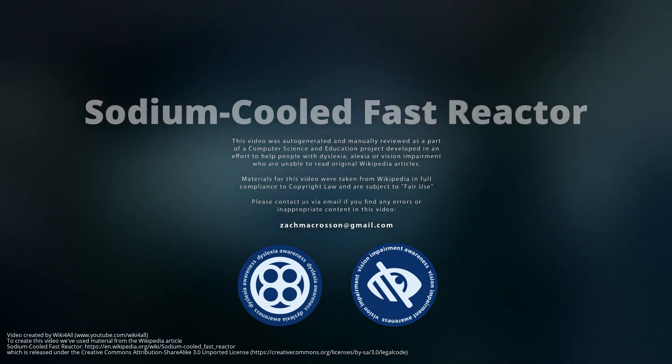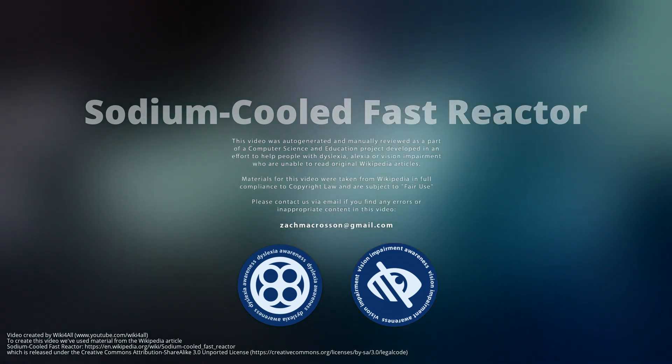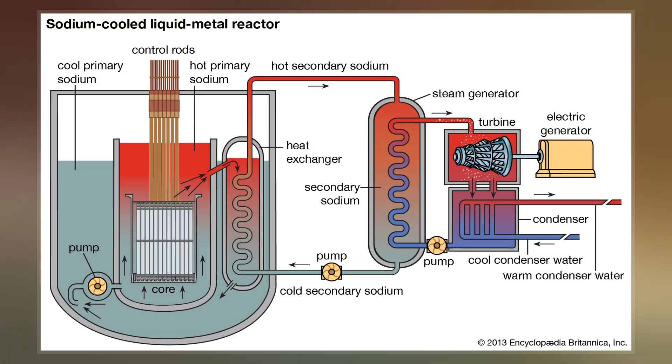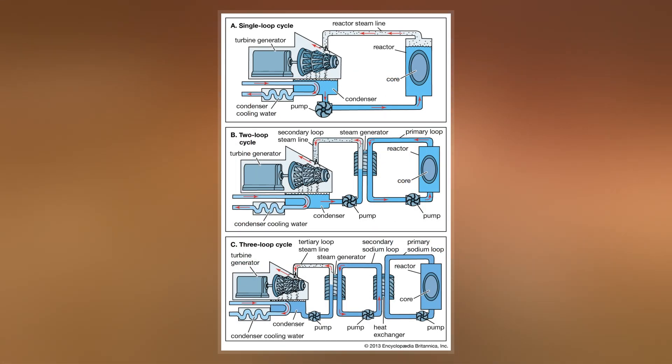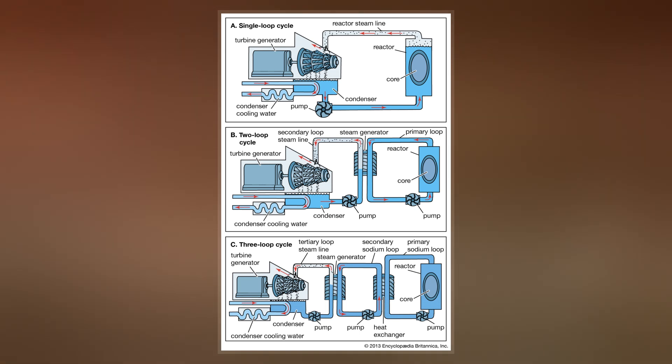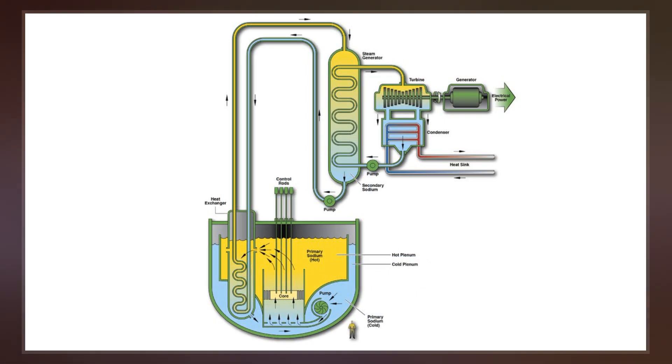A sodium-cooled fast reactor is a fast neutron reactor cooled by liquid sodium. The initials SFR in particular refer to two Generation IV reactor proposals: one based on existing liquid metal-cooled reactor technology using mixed oxide fuel, and one based on the metal-fueled integral fast reactor.